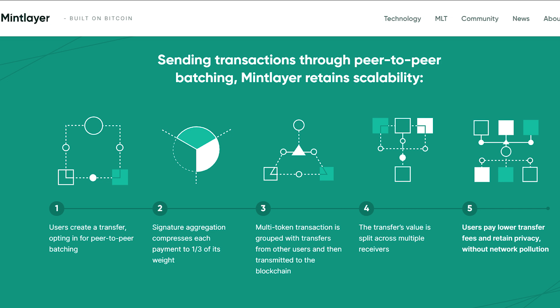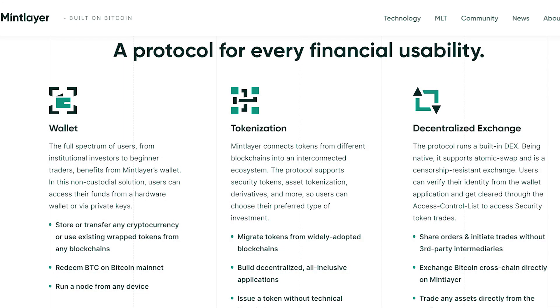MintLayer also employs a 5-step model in sending transactions through peer-to-peer batching while retaining scalability. The mechanics of this project are such that it's a protocol for every financial use case. It has a wallet that benefits the full spectrum of users from institutional investors to beginner traders, connects tokens from different blockchains into an interconnected ecosystem, and has a built-in DEX that supports Atomic Swap and is a censorship-resistant exchange.